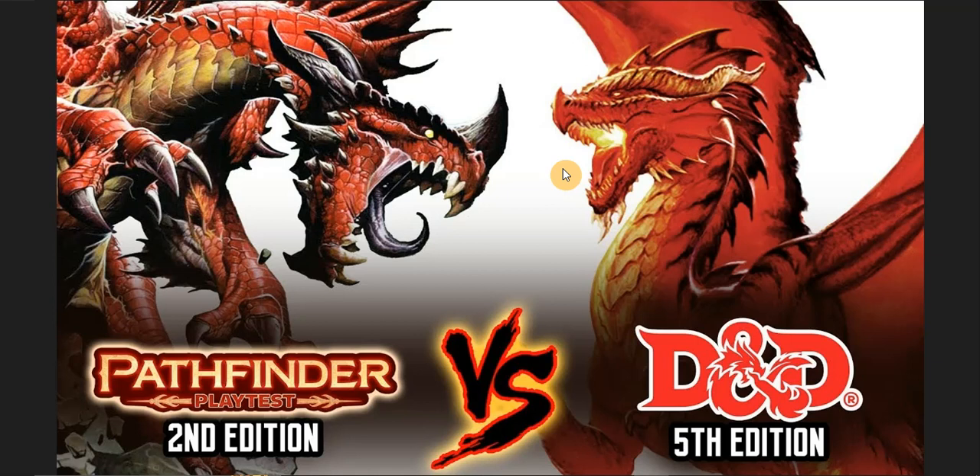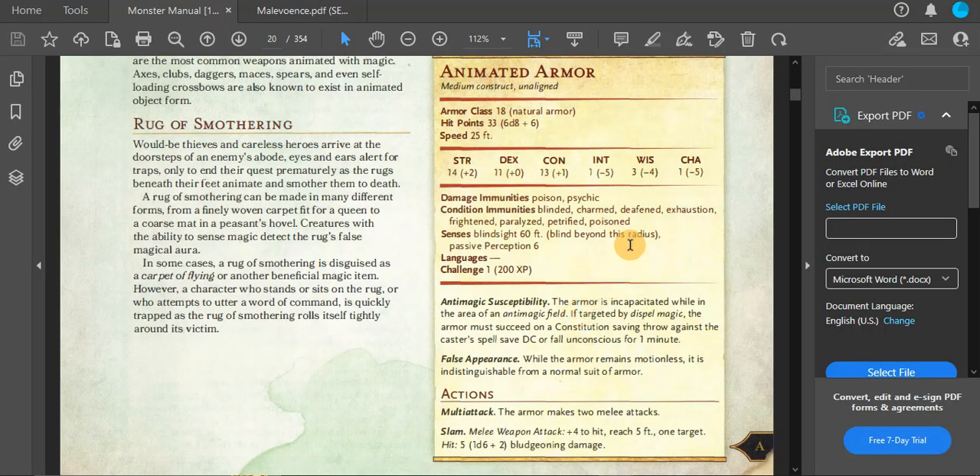This also applies to monsters. Monsters in 5e have actions and some reactions. Looking at the animated armor as an example, this is where the difference lies — Pathfinder's monsters are way better than 5e's. In 5e, you can find some homebrew books with more unique monsters to help with the power creep, but those aren't official content from the core books.